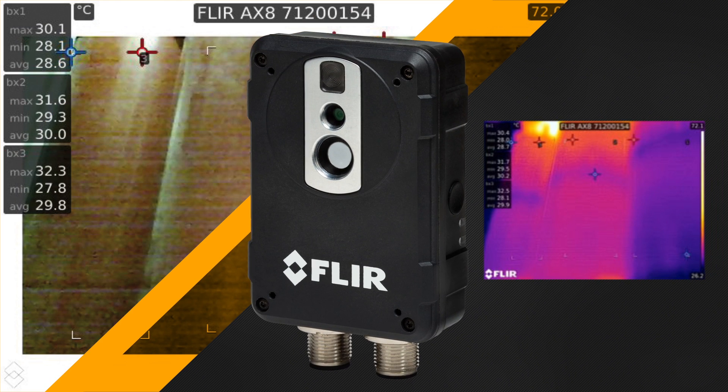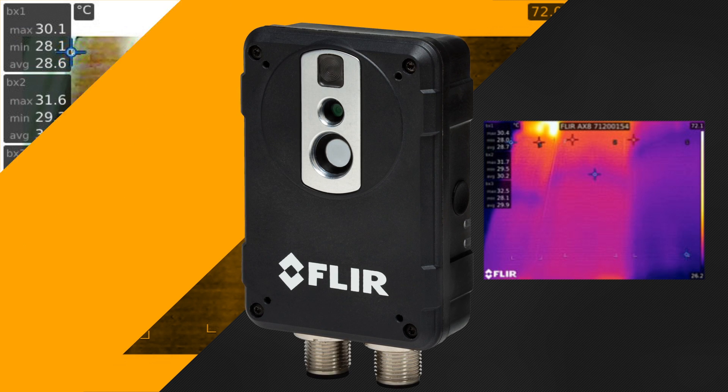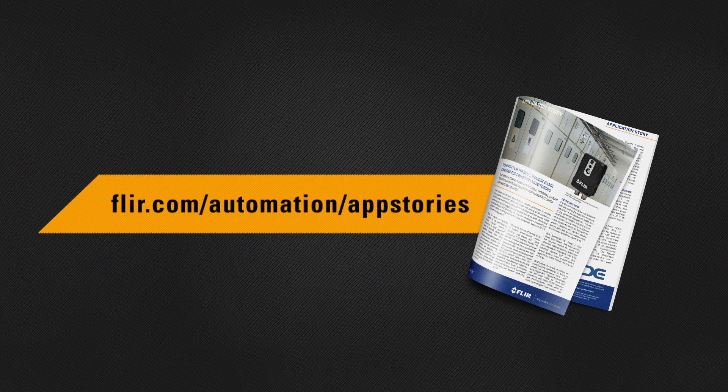Find out all about ADE Technology's condition monitoring solution and FLIR cameras for automation at flir.com/automation/app-stories.